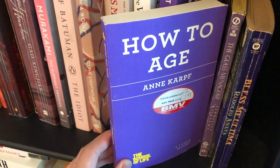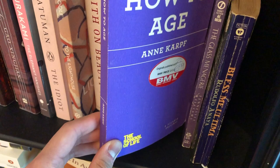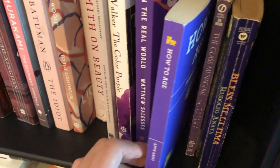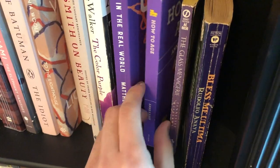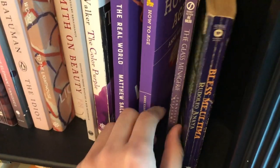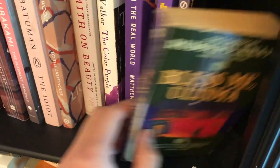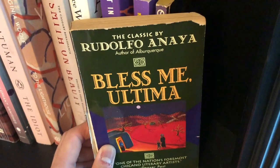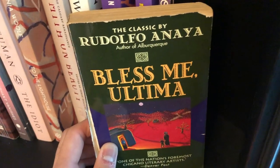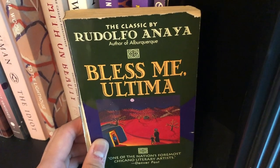This is another book I got in college when I was very interested in ageism and how to age. It's a book by the School of Life — some people might view it as a disreputable YouTube channel, but I thought this was a pretty decent self-help book. Next we have The Glass Menagerie, another play I felt obliged to read and don't remember anything about. Bless Me, Ultima — another one of those books I absolutely adored. Rodolfo Anaya actually recently passed away, and he's an author we should definitely celebrate and read more of.